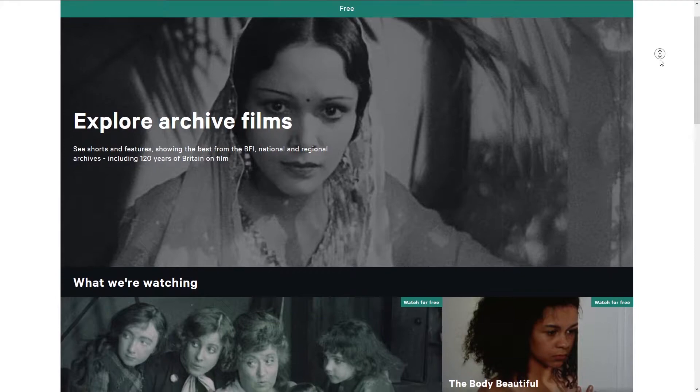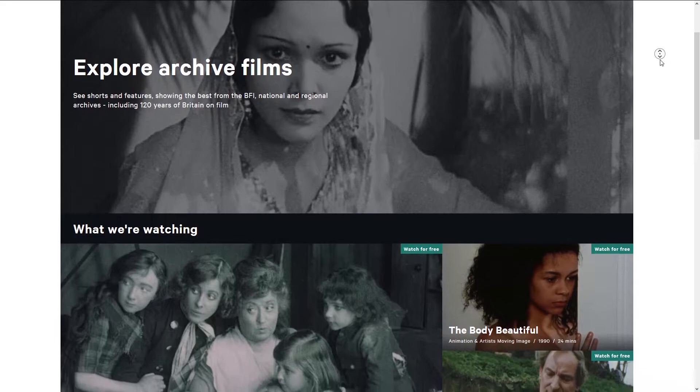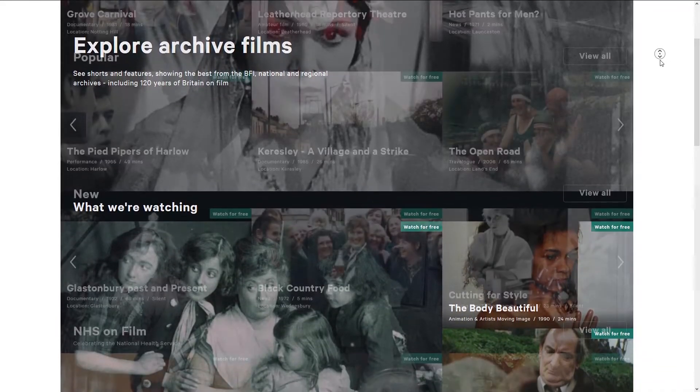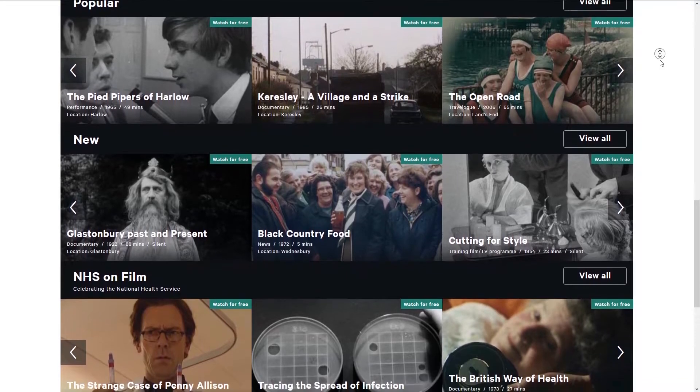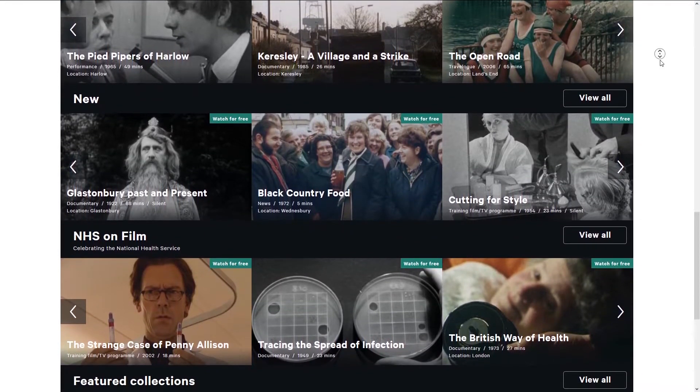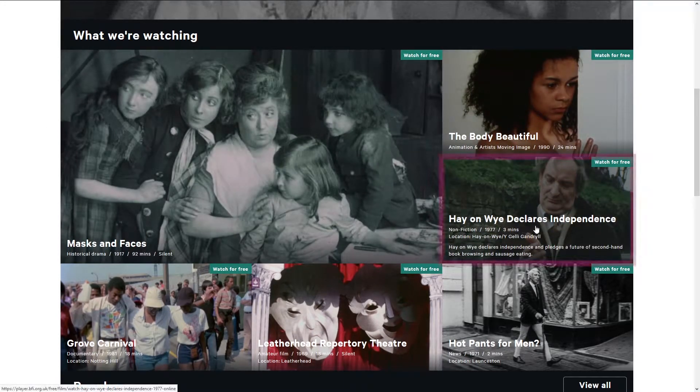On the main page you'll see selected films, information about them and a preview image, and these are arranged in groups such as the BFI's recommendations, popular, new and featured collections. To start watching, click on a title to be taken to the player page, and click Watch for Free.